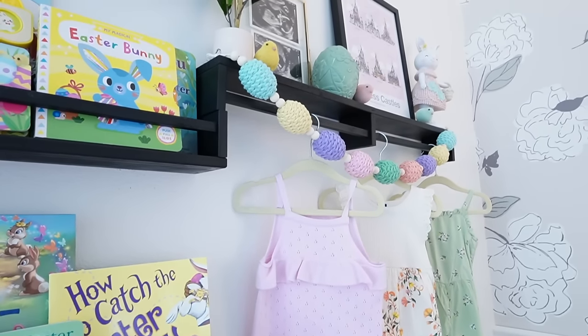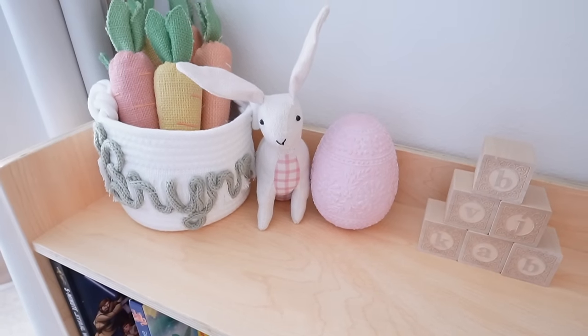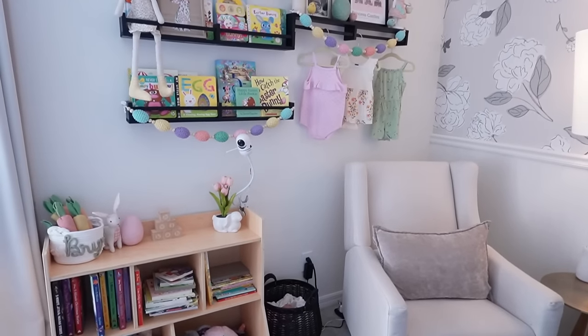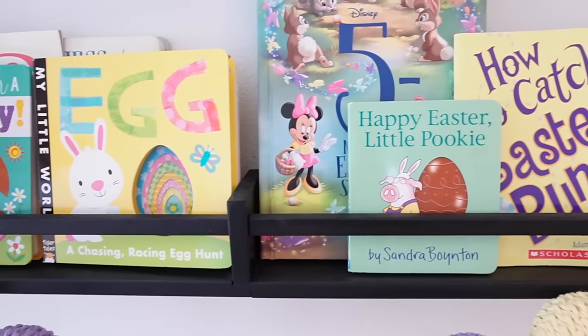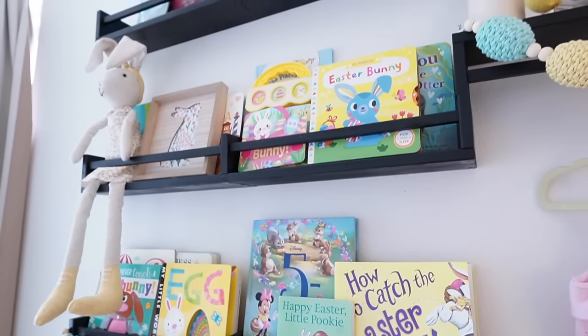Well, there you have it — my 2024 Easter haul and decorating! I know it's pretty minimal, but I've been really busy this season of life with Brin running around super active. Thank you all so much for being here, I hope you found some inspiration. I love you guys and I'll see you next time!